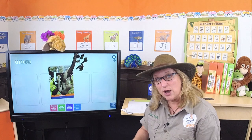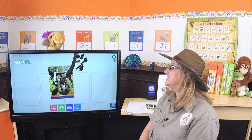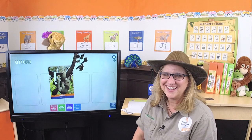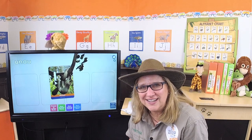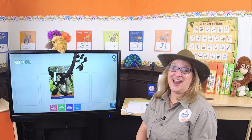Did you hear the sound that she made? Can you make that sound, Gertie? That's not bad! How about you, zookeepers — can you try? Oh yeah, that's a real good one!